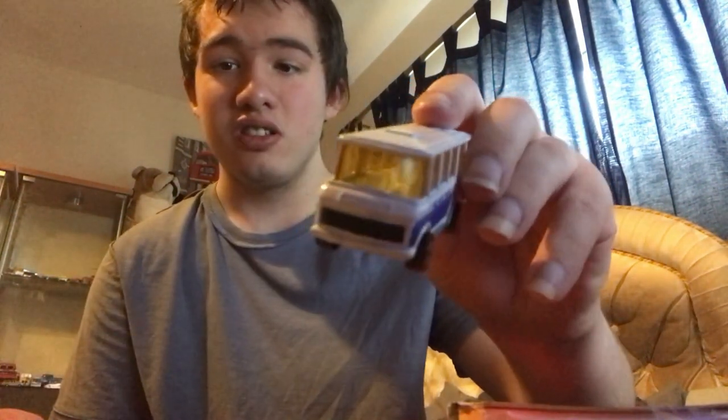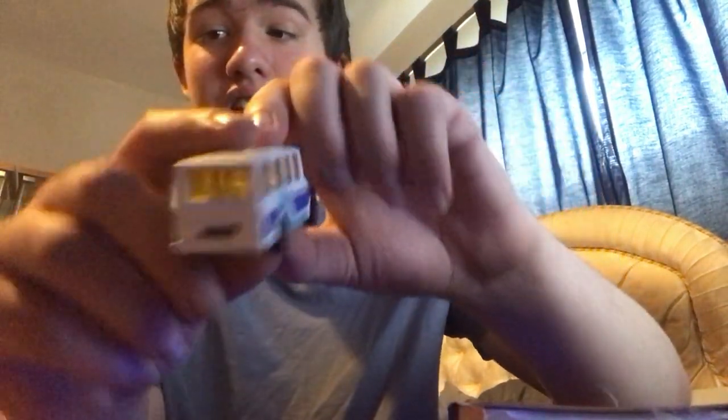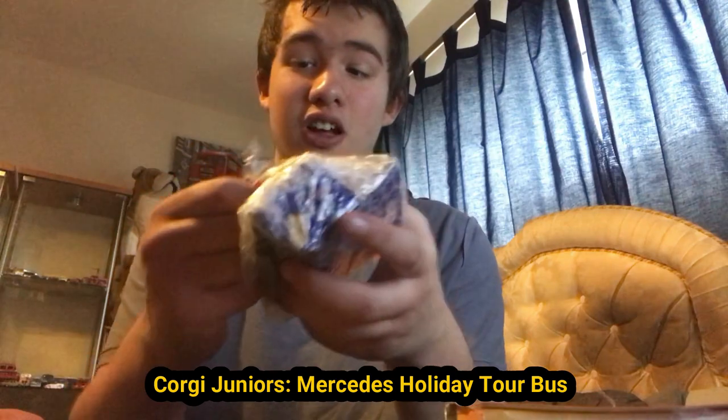Here is the Corgi Holiday Tour Bus. Here's the front, the side, the back, the other side, the roof, and the bottom. I think it's a Mercedes-Benz — I'll put which Mercedes-Benz it is in the text if I remember. Next we have this little guy.